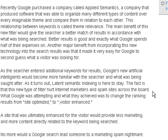Recently, Google purchased a company called Applied Semantics — a company that produced software able to organize many different types of content over every imaginable theme and compare them in relation to each other. This relationship between keywords is called theme relevance. The main benefit of this new filter would give the searcher a better match of results in accordance with what was being searched, and better results is exactly what Google spends half of their expenses on.